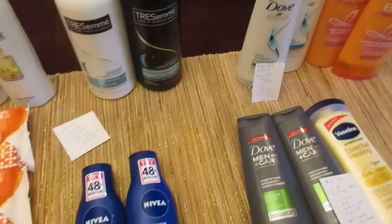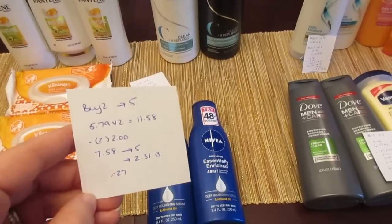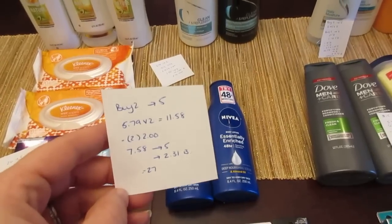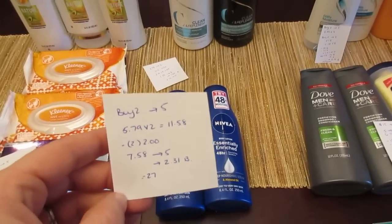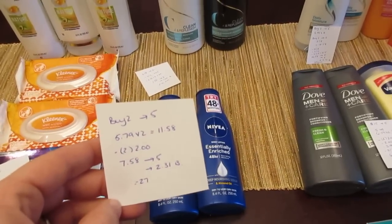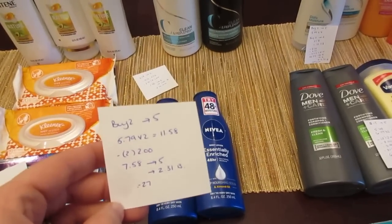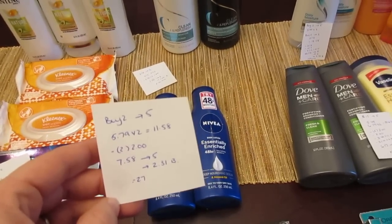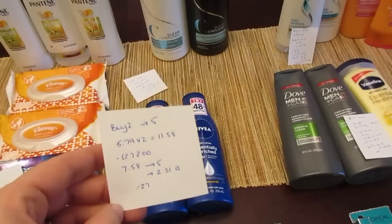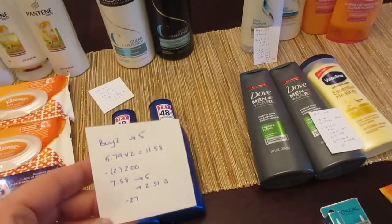The Nivea lotion is buy two, get back $5. They're $5.79 at my store — a bit higher than the old $4.99 or $5.19 price. Two of them came to $11.58. With two $2 coupons from the February 2nd insert, I paid $7.58, got back $5, and have $2.31 tracking for beauty.